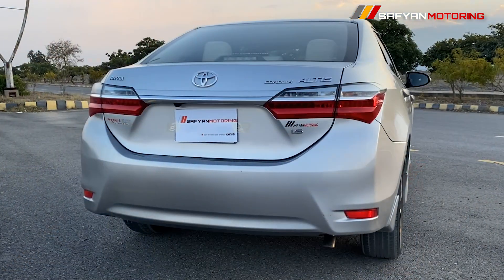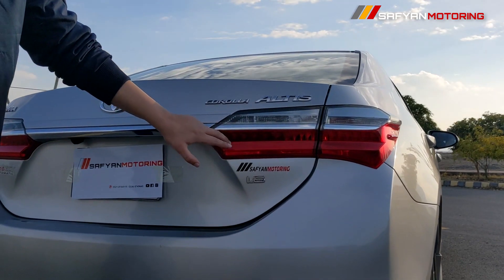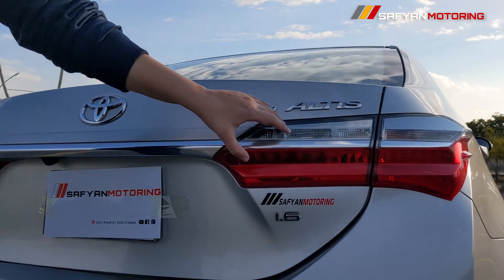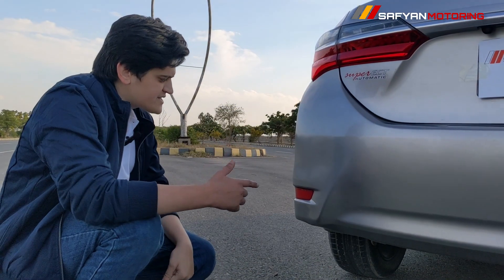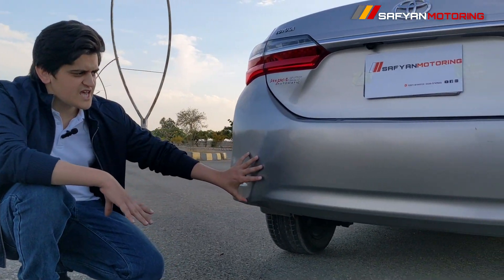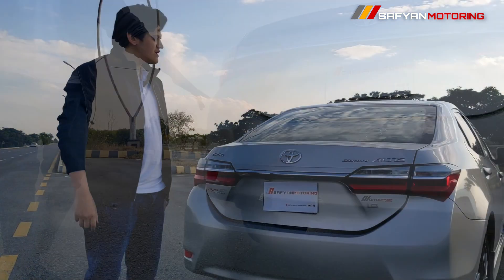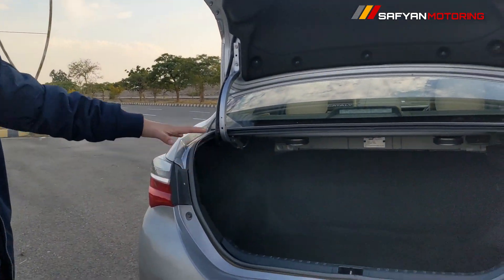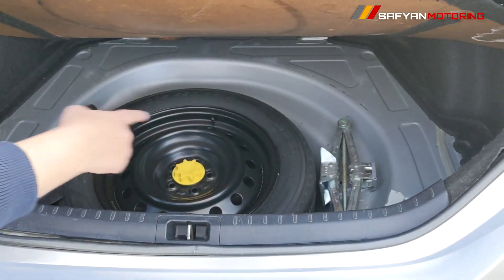If you talk about the rear profile, you have tail lights with LED brake lights. Indicator and rear lights have a halogen bulb inside. There is Altis Corolla badging and a rear view camera. Here you have a reflector and a simple bumper with no sporty look. Ground clearance is very good and reasonable. You have a 470 liter boot space which is very huge, and a spare wheel option with tool kits provided in brand new condition.